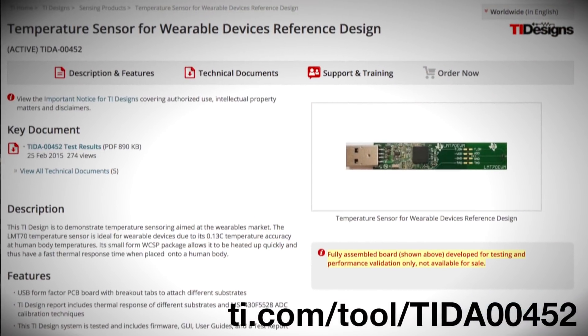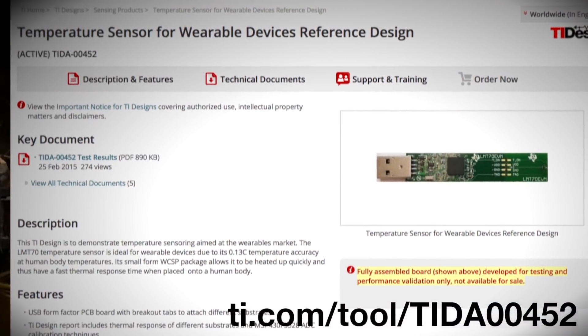Complement this with a reference design featuring the LMT70 temperature sensor, which would have been able to accurately measure the temperature of the human skin within 0.1 degrees Celsius, to further enhance the diagnosis of their perceived efforts.